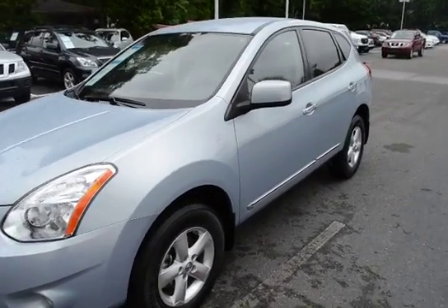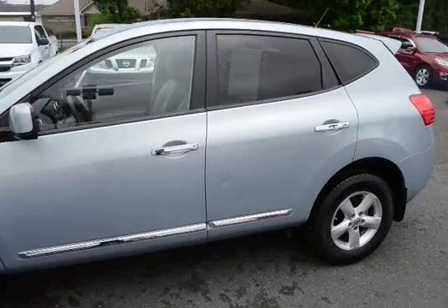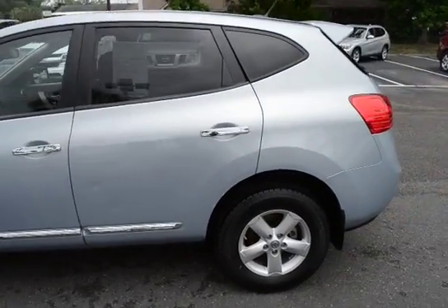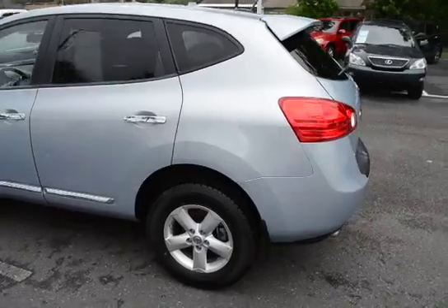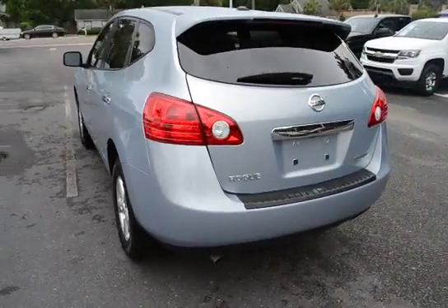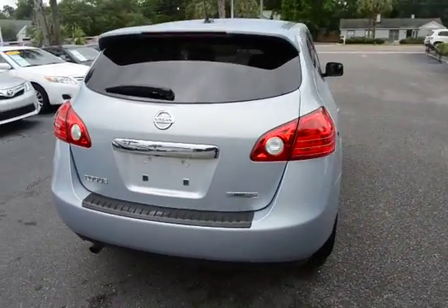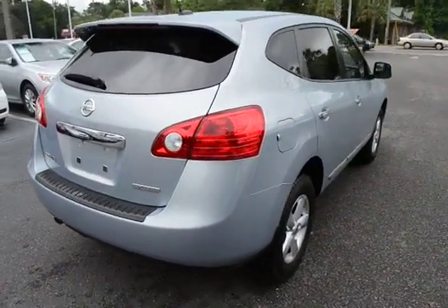Good morning everyone. I'm here with our 2013 Nissan Rogue. This is the S Special Edition model. The vehicle has 16,000 miles on it and it will qualify for our lifetime warranty.